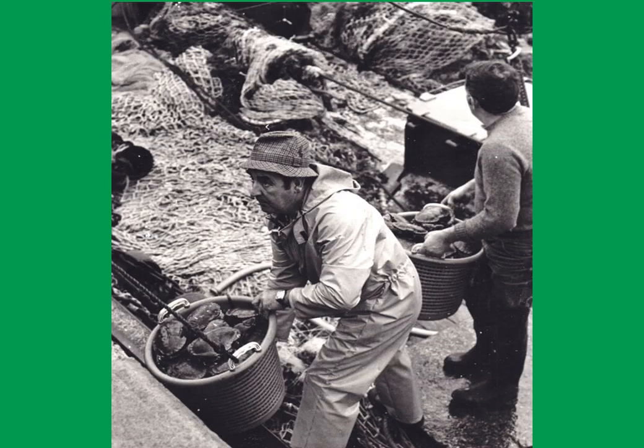Our next image is landing crabs in Newlyn harbour in the 1980s. Here we have the skipper and owner Michael Hosking landing a basket of crabs from the Silver Harvester, which was the largest vessel to fish from Newlyn, having a long and successful career beam trawling and trawling for mackerel.